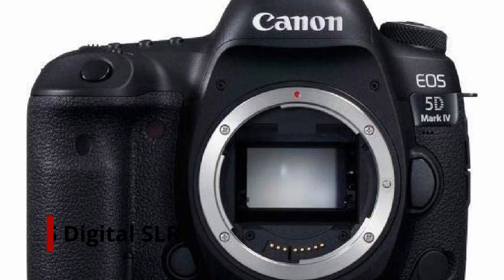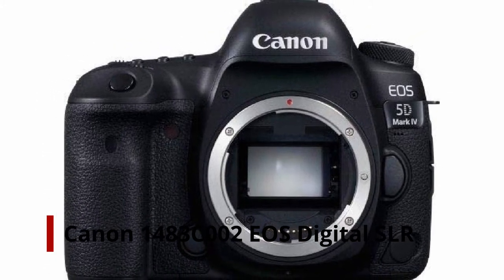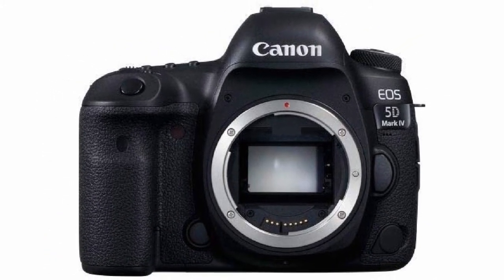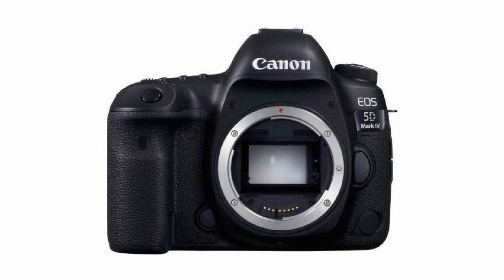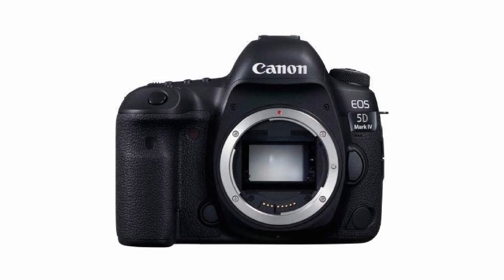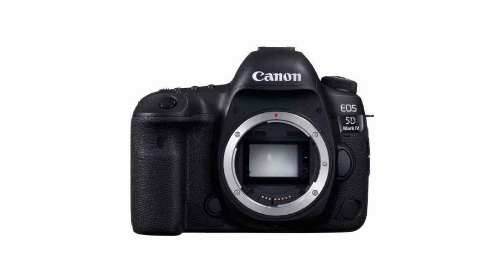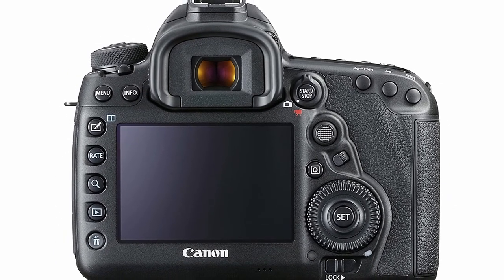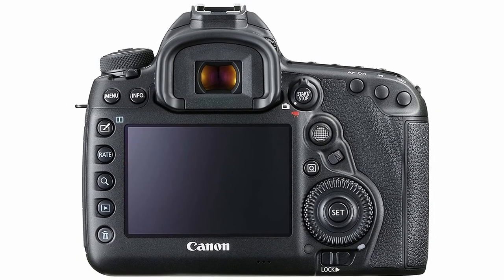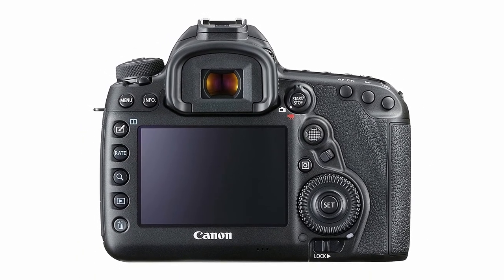Number 2: Canon EOS 5D Mark IV Digital SLR Camera. The Canon 5D Mark IV is a tried-and-true camera that many photographers adore, and it's simple to understand why. The full-frame CMOS sensor captures excellent detail and performs well in low-light situations. We love being able to get beautiful photographs even when light circumstances are less than ideal, as we frequently find ourselves shooting after the sun sets. The dual-pixel autofocus is also a big plus.